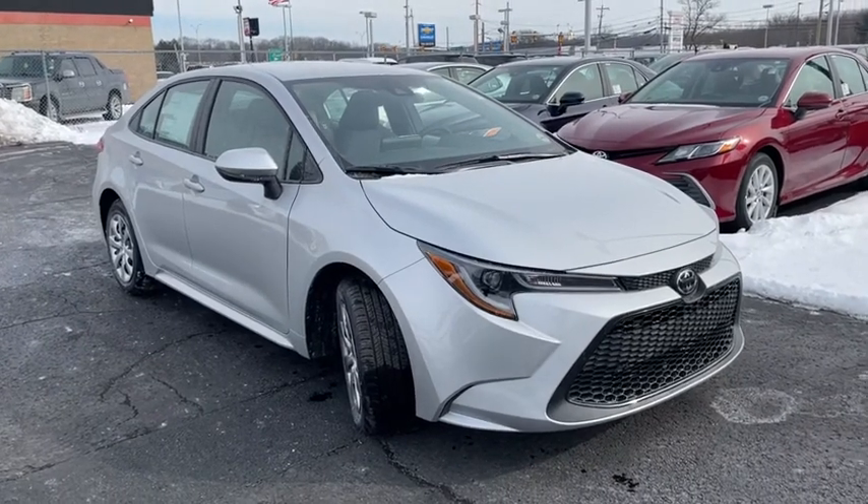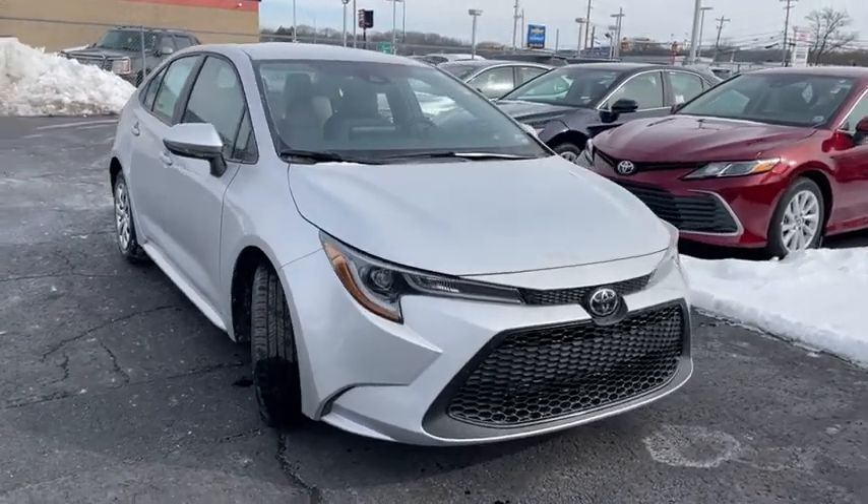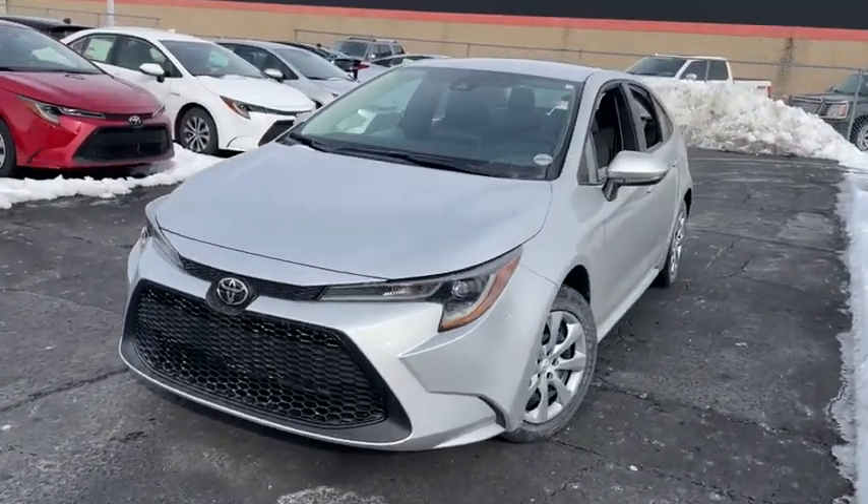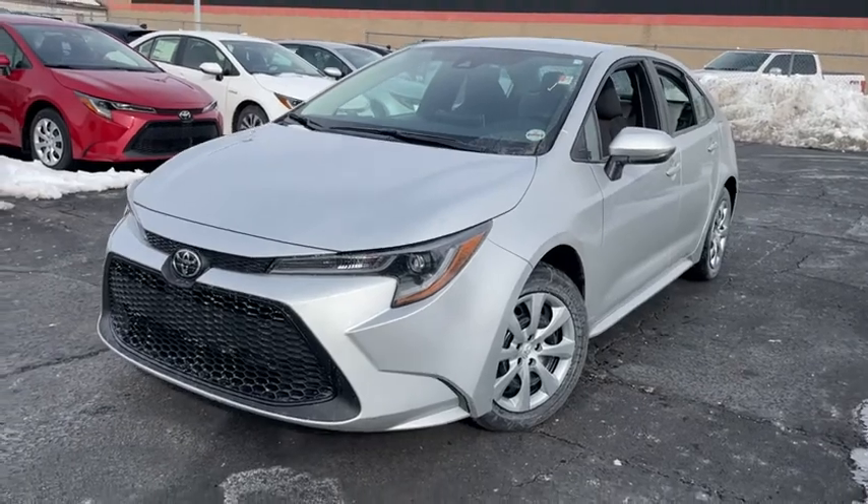You are going to love the 2021 Toyota Corolla. The Corolla is still a great option for those who want dependability, comfort, and value. Here are some of this vehicle's great options.